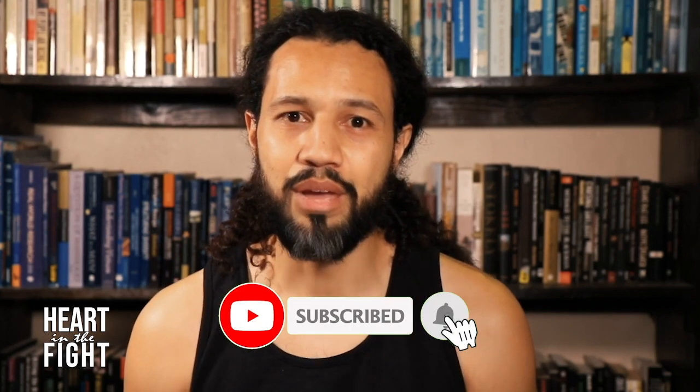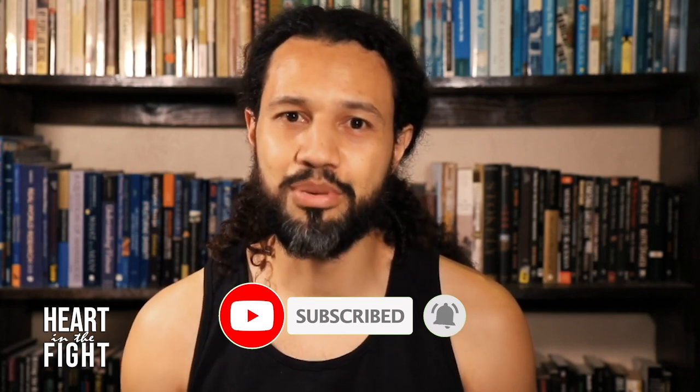Thank you for tuning in. Hopefully you were able to gather something from this breakdown. If you like what you saw and heard, please subscribe to the channel. We have merchandise — you can go to our Teespring store; I will leave a link at the bottom where you can buy Heart in the Fight Shinigami t-shirts and apparel. We always appreciate all the support we can get, so if you'd like to donate, we have a Patreon page. Until the next time we see each other, dig deep and double down on your own commitments to your life.